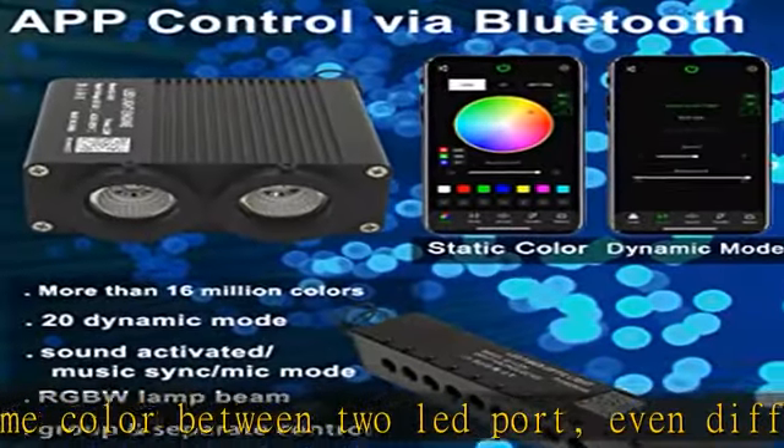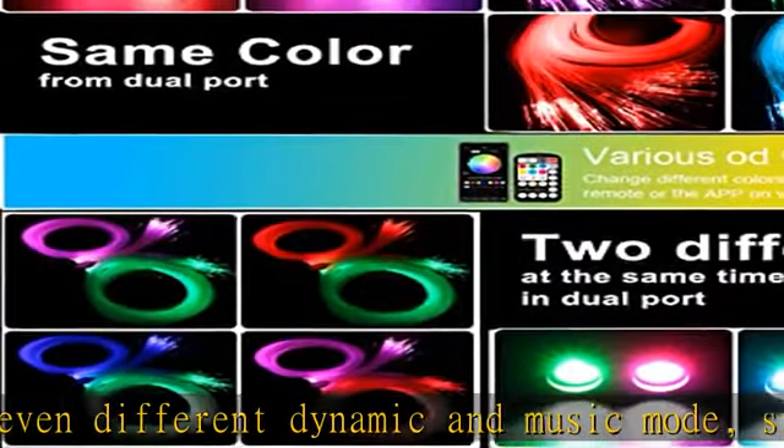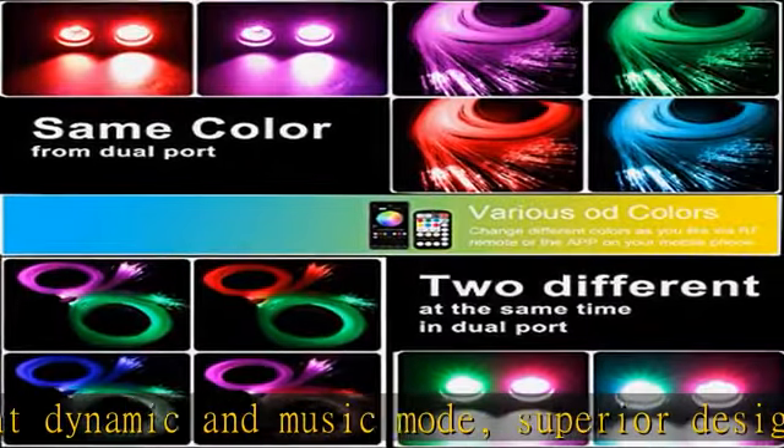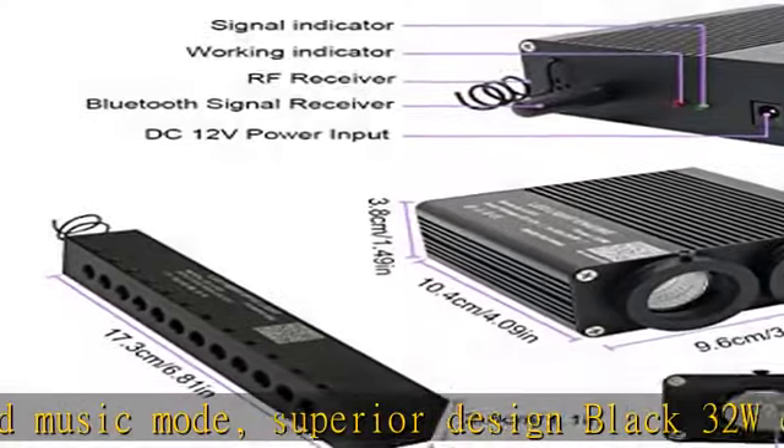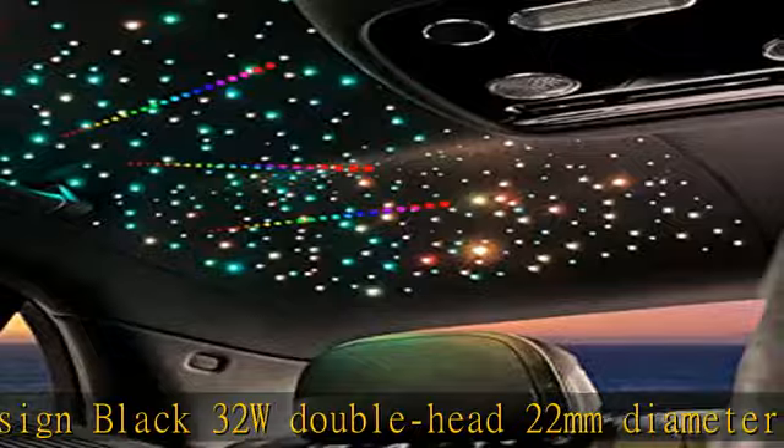New version RGB12 LED meteor engine has 7 static colors and 20 dynamic shooting star modes — not only pure white color. Perfect for car headliner, shops, hotels, bars, coffee shops, and home roof ceiling to make colorful shining stars.